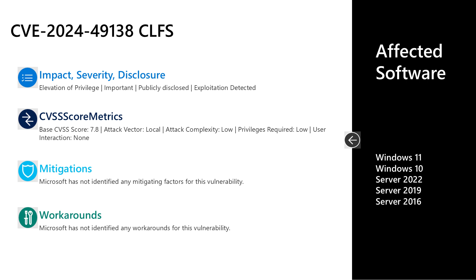The attack vector is local. The attack complexity is low. Low privileges are required, but no user interaction is required to leverage this vulnerability. There are no documented mitigations or workarounds for this. As far as the affected software, it's Server 2016, 2019, and 2022, as well as Windows 10 and 11.